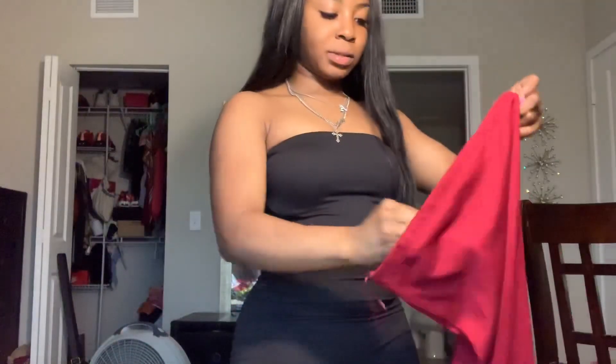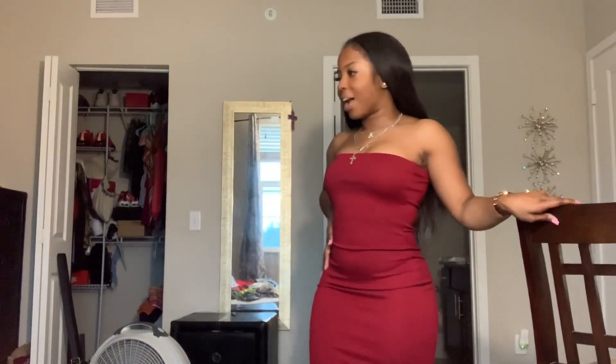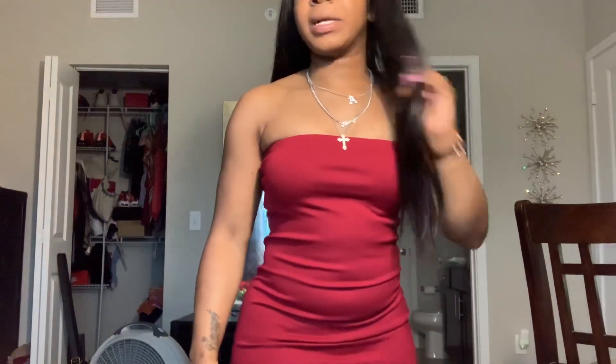I also ordered a tube top dress from Fashion Nova — haven't worn it yet. This is cute, like a date night look with bae. Valentine's Day is coming up so this is perfect. It fits really well in a small — I wouldn't size up, I like it the way it is. It hits right before the knees, so wear it with a cute little jean jacket and some heels.